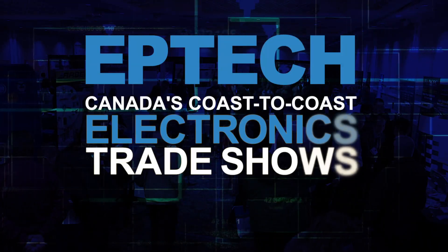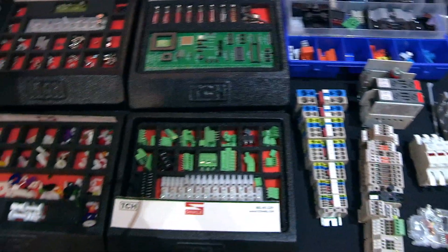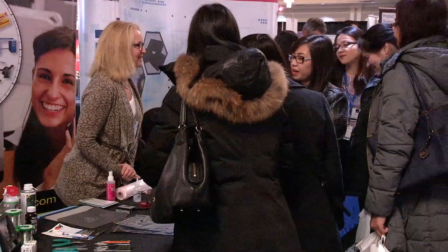Welcome to Eptek, the only series of coast-to-coast national electronics shows in Canada. Eptek exhibitors display everything from board-level components and test equipment to production materials and distribution services. The show looks at all of the latest in tech, presenting wearables, IoT and robotics.